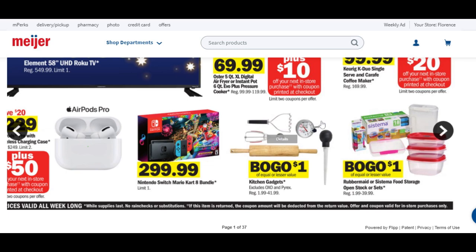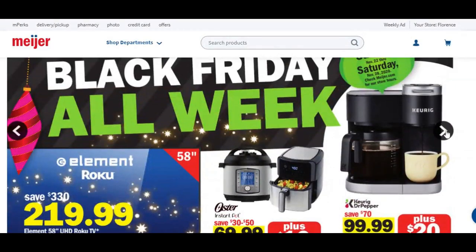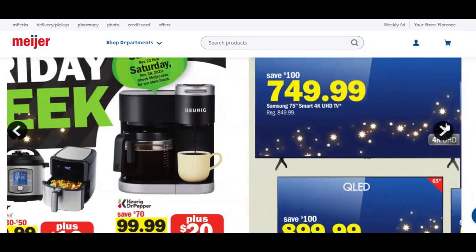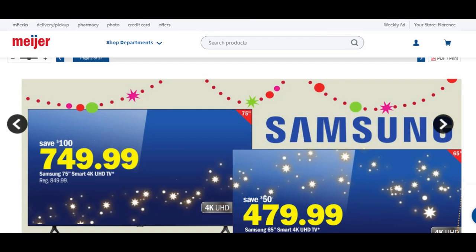Buy one, get one for a dollar on kitchen gadgets. We also have a buy one, get one for a dollar on Rubbermaid or food storage, anywhere from about two bucks to forty bucks. Always remember when it's buy one, get one, the cheapest one is going to be the free one. So if you buy a $40 one and a $2 one, you're going to get the $2 one for free — so you might want to even out the cost.